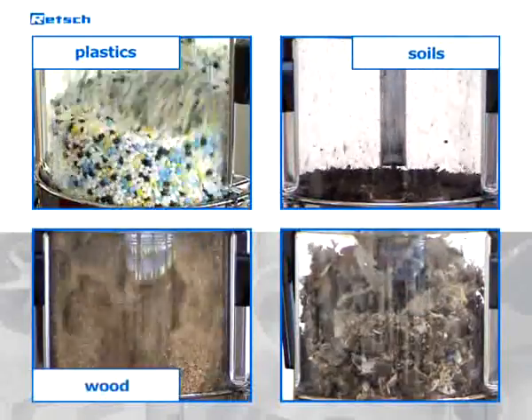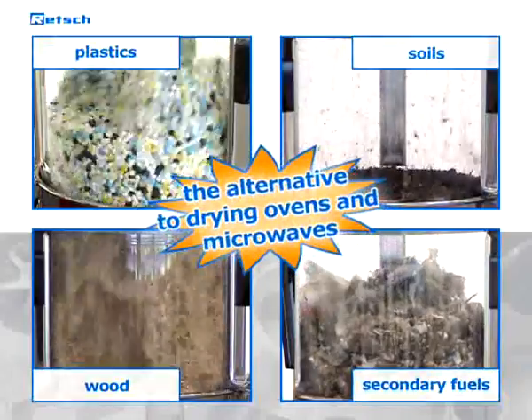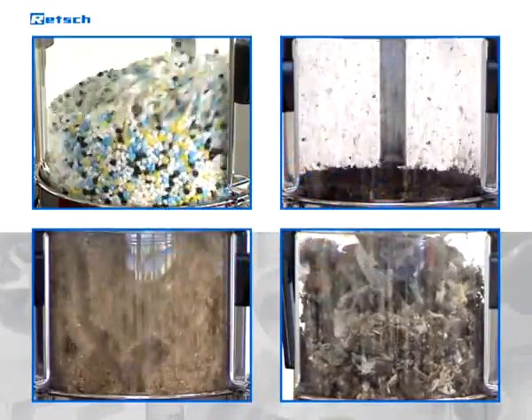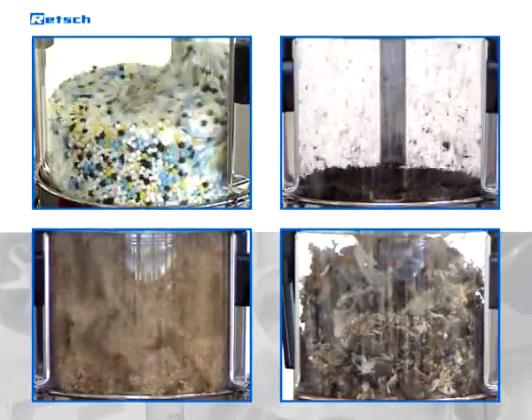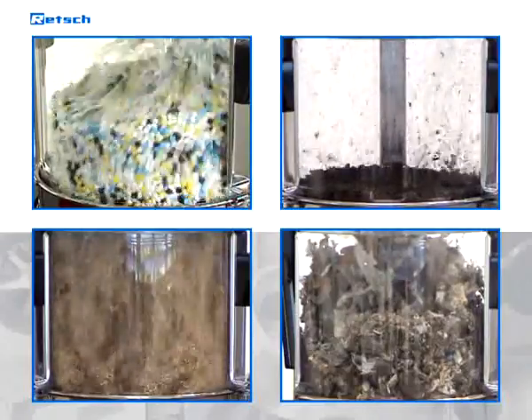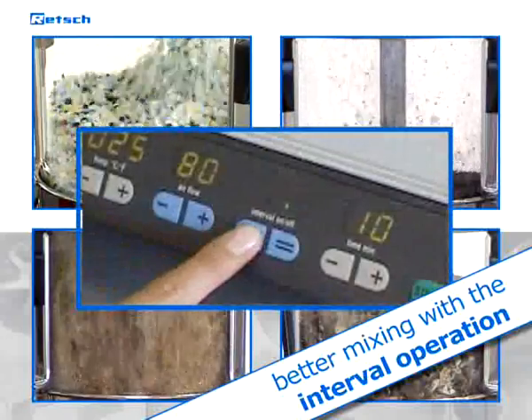This unique principle makes the TG200 an interesting alternative to common drying devices like ovens or microwaves, in which the material tends to be compressed and solidified, which may cause problems in the successive analysis. Even better mixing of the fluidized bed is achieved with the interval operation.